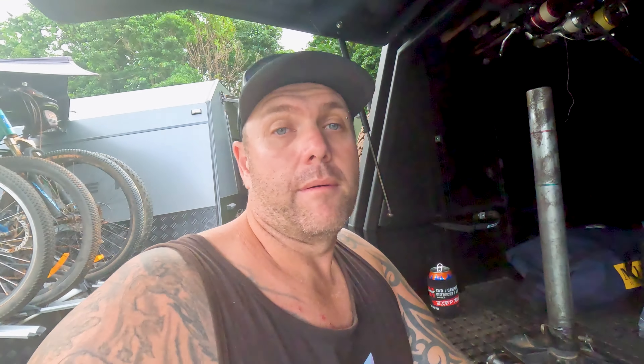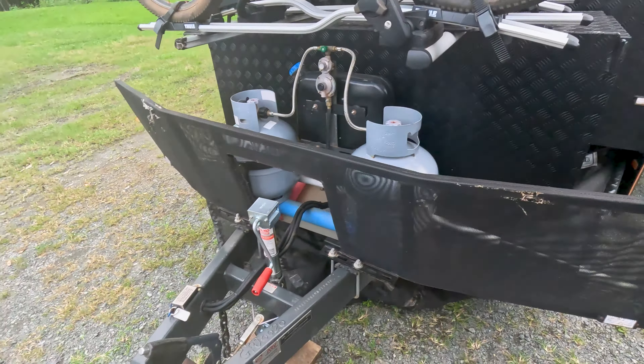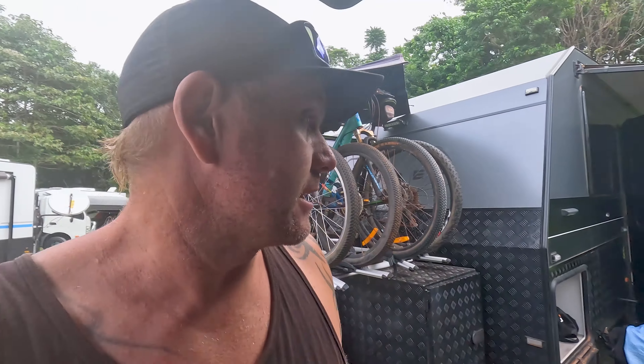So I contacted the guys at BOSS — I absolutely love this thing — shout out to those guys, they're going to send us out a new one. Sent them a few photos and they're sending a replacement, which was nice and easy. We had to run into Innisfail and picked up an Alco sidewinder just so we can get the van back up onto the car so we can move off. Not something we wanted to do, but that's part of living on the road. Now we're going to explore a bit of Babinda and some of the places around the area.